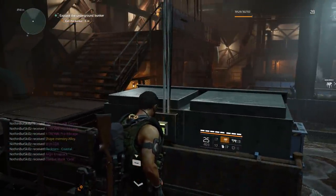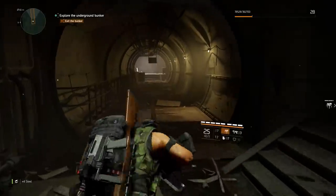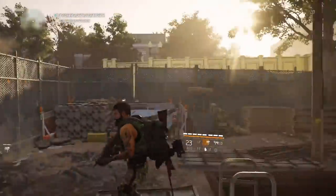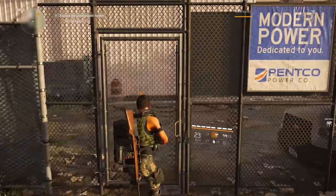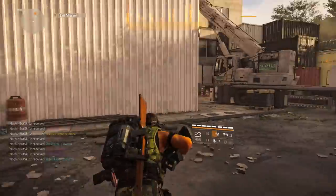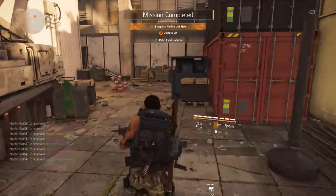Push this button right here to open the door, then follow this passageway all the way out. Once we get to the top of the ladder you just need to shoot the lock. Look around to see if there's any loot you want to grab — there's nothing here so we're gonna open it up. As soon as we leave you'll get the notification that you completed the side mission and you get the retro field uniform.